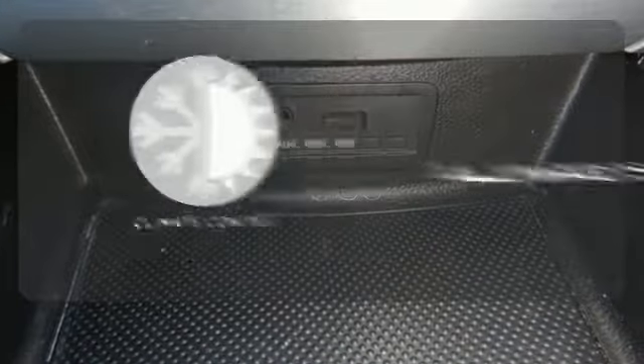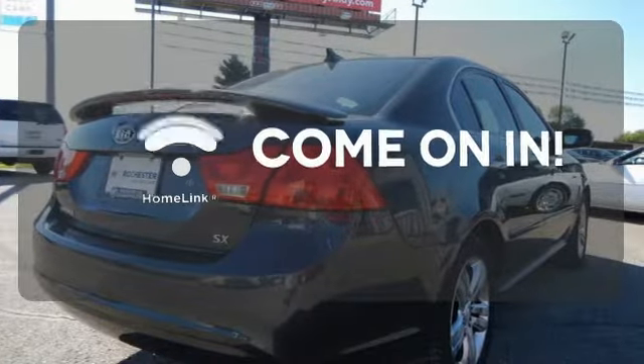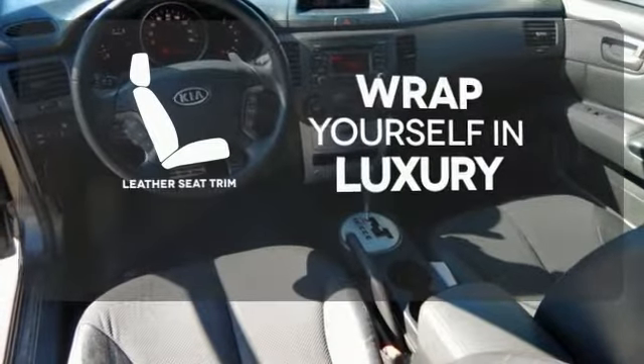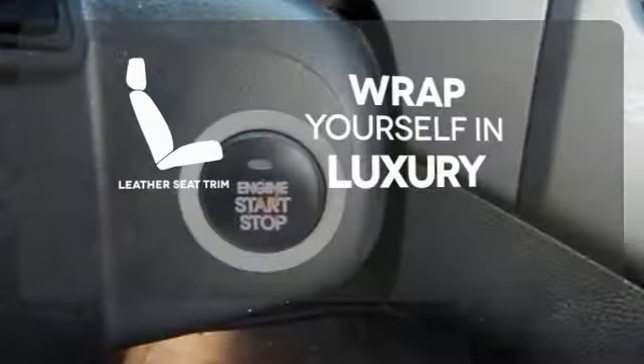Set it and forget it with the climate control. Doors open and your path is well lit with Homelink. The high quality leather seat trim enhances the style, comfort, and durability of this vehicle's seats.